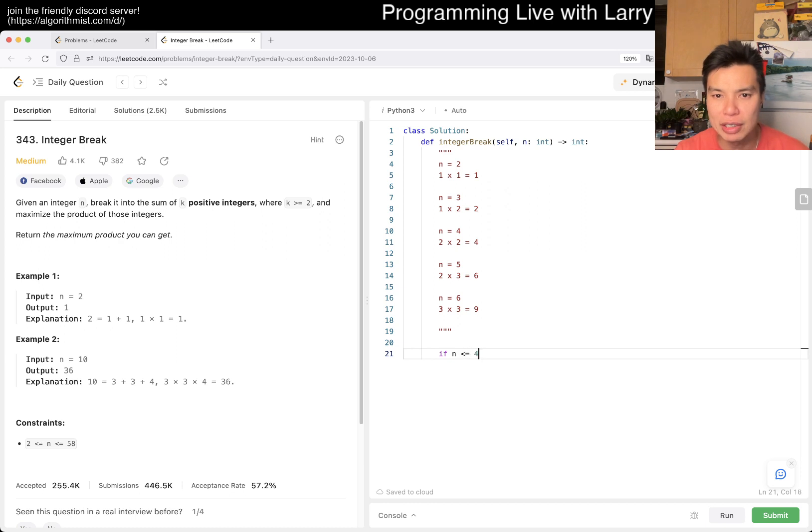Okay, let's write it out. If n is less than or equal to three, then we return n minus one. Otherwise, if n mod three equals zero, that means it's a multiple of three, and we want three to the power of n divided by three — because you have n-over-three of these, and then you take three to the power of that. So that's the answer for that case.